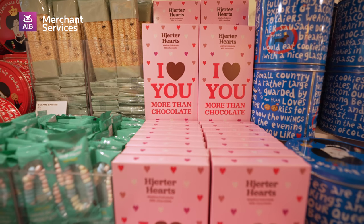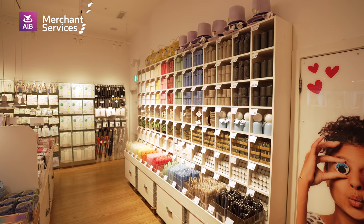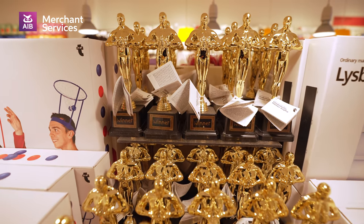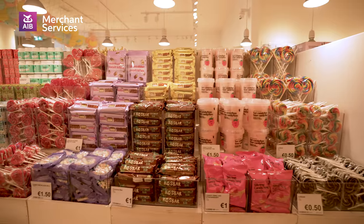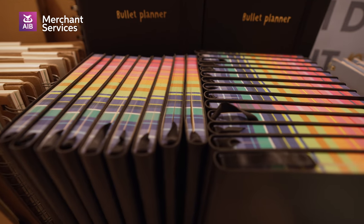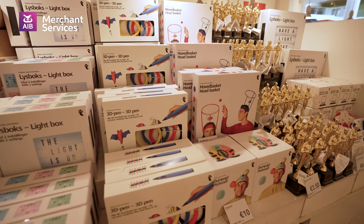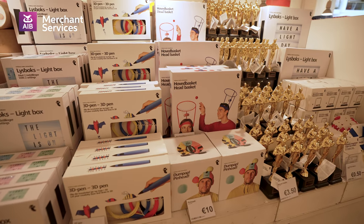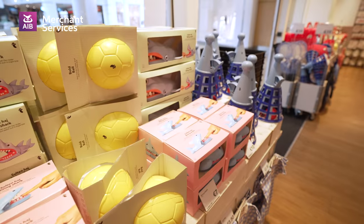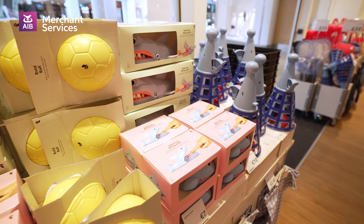Flying Tiger Copenhagen is a Danish brand with over 900 stores from all over the world. We're bold and adventurous and we believe in living life to the fullest. What makes Flying Tiger unique is the experience of coming into the shop. We have our own award-winning design team, which means we design all of our products ourselves, so you won't find any of our products in other shops.